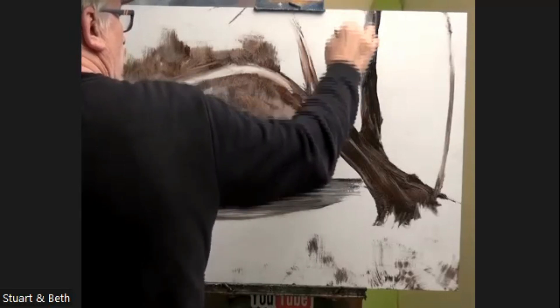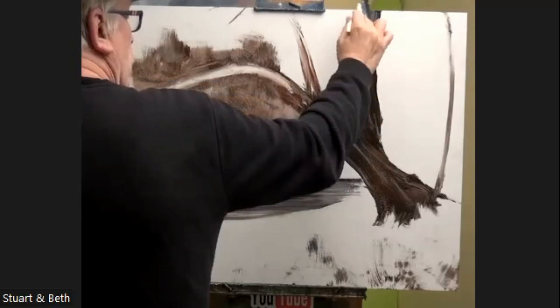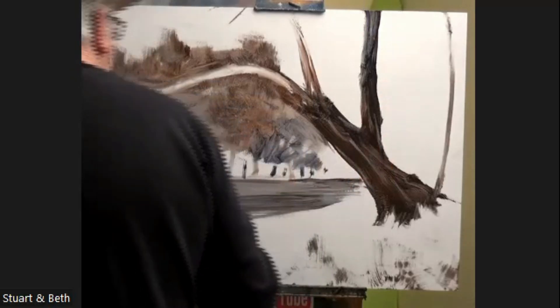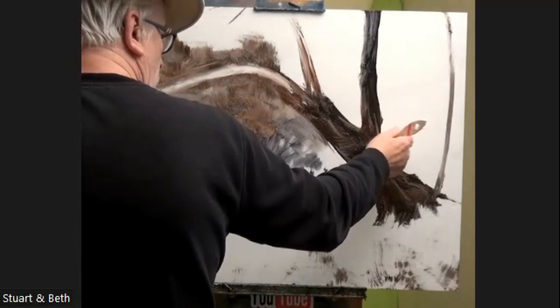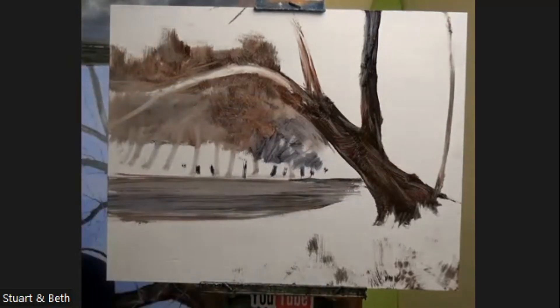Very important thing with trees — I always go on about this — any branches, particularly something like a main trunk, don't get too thin too quickly. It applies to all branches, and it's awfully repetitive, but don't get too thin too quickly. The tree has to look as though it can support itself.